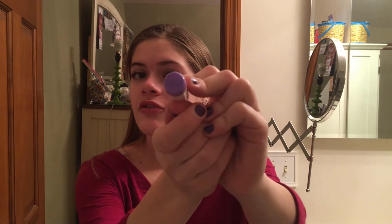For lips we are actually going really neutral. This is just a chapstick by a Lot of Love, and today I just wanted to go with my natural.